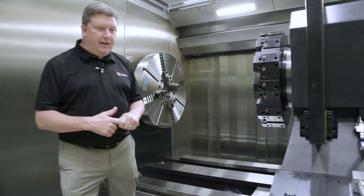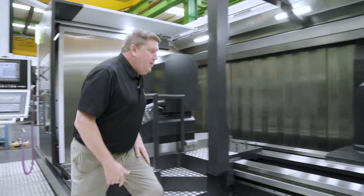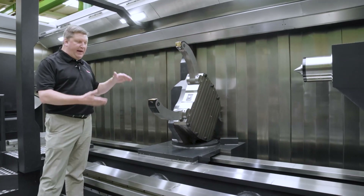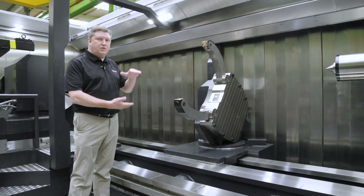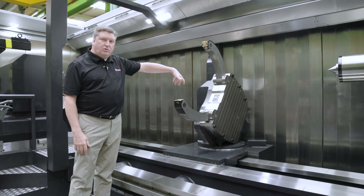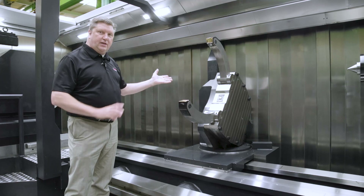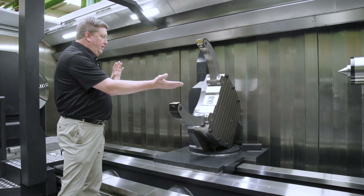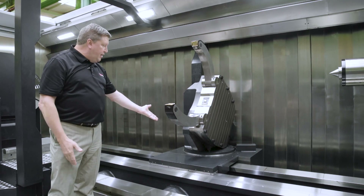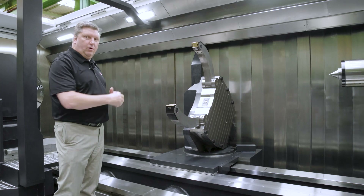Another feature I'd like to point out is this steady rest. This is an SMW auto block self-centering steady rest with capacity from 250 millimeters up to 750 millimeters. It also has the ability to rotate 90 degrees off of center to allow for overhead loading. The steady rest can be swung into position using the rotation base that allows it to rotate out of the way when not in use.